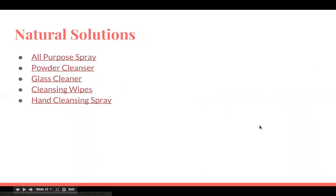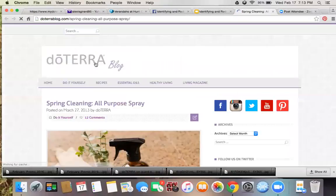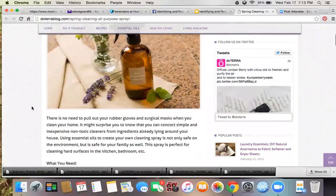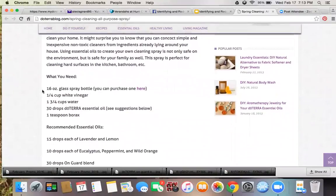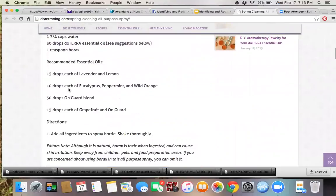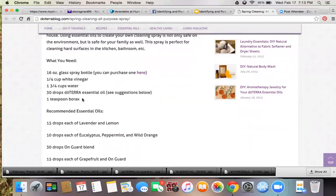Now here are some natural solutions from the doTERRA blog page. I can send you the links if you want them. Here's an all-purpose spray — it's way safer than bleach or Clorox. What about the borax in it? Well, there's only a teaspoon in it, so it's probably not bad. Borax is something you can pick up from like Rite Aid. My vet actually recommended a tiny bit of it mixed with water to flush my cat's eyes naturally rather than using medication.